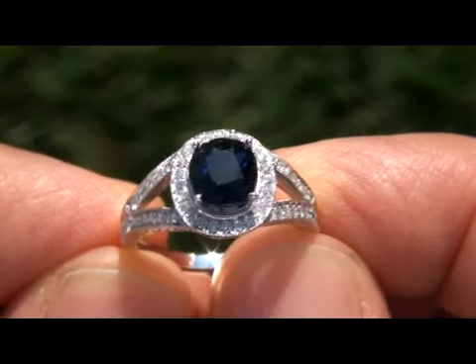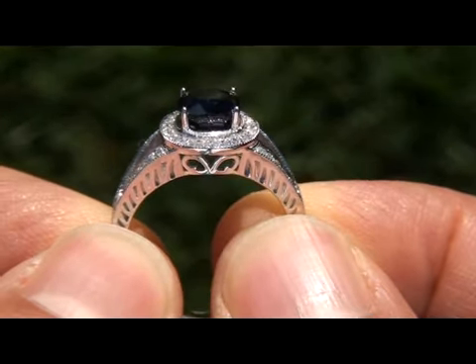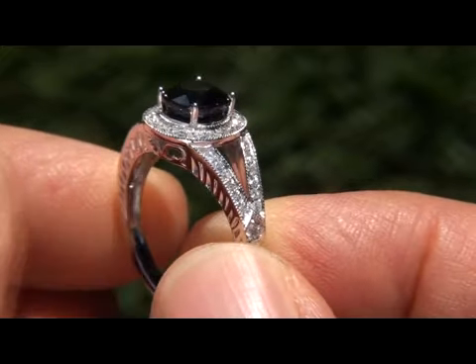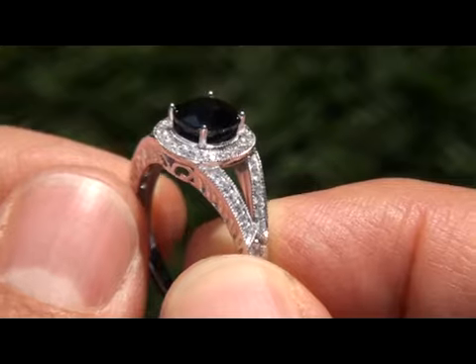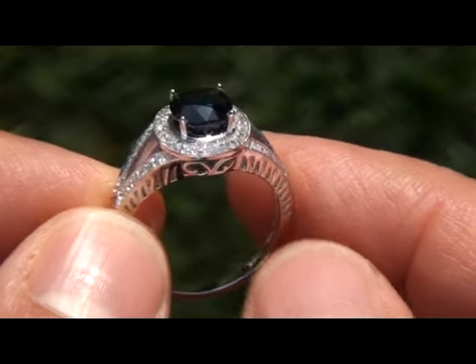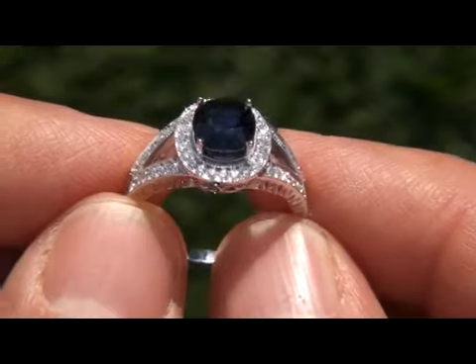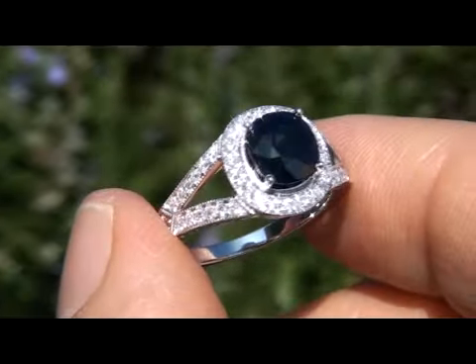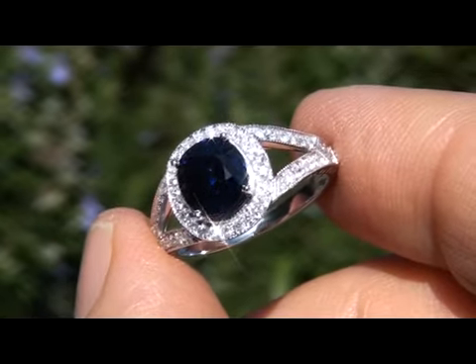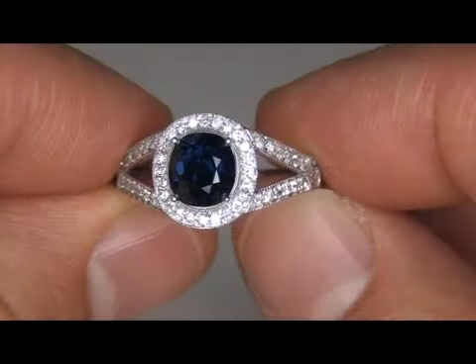This beauty is going to be auctioned off on eBay at one dollar, no reserve, due to the urgency and time frame our consignor needs to liquidate this asset. This is a unique opportunity to own a top quality estate ring far below retail prices. You'll not only benefit from our consignor's need to liquidate this collection quickly, but will be assisting her in meeting her financial obligations. This is the real deal, so don't miss out on this opportunity to own this prized vintage treasure.